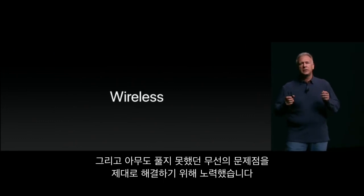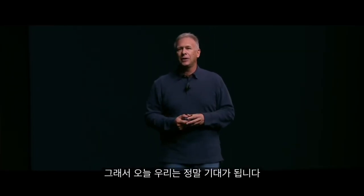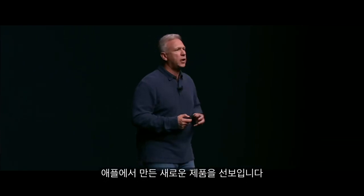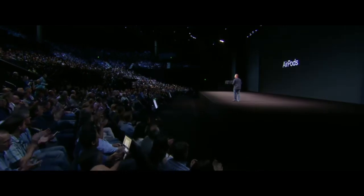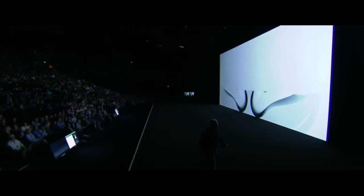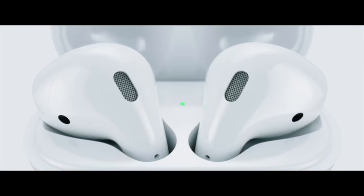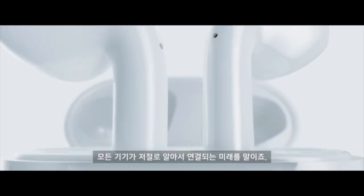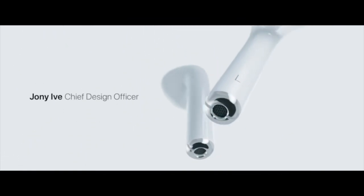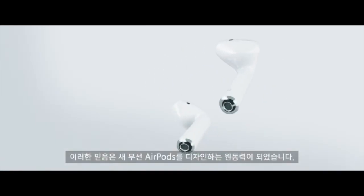So that is why today we are so excited to show you a new product from Apple called Apple AirPods. And here they are. We believe in a wireless future — a future where all of your devices intuitively connect. This belief drove the design of our new wireless AirPods.